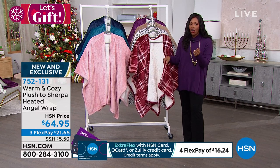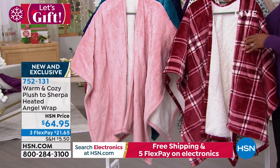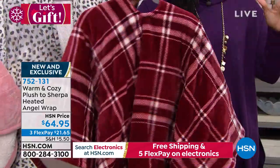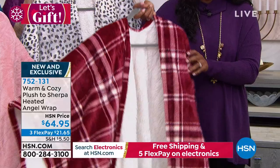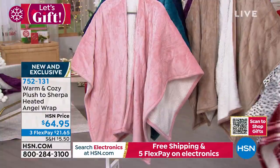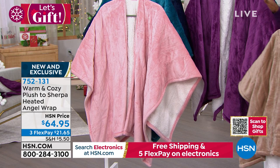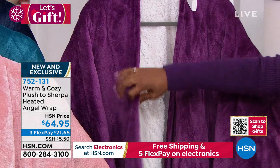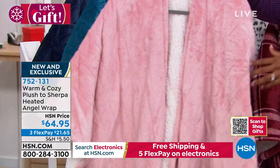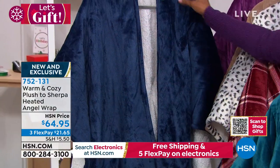The heated angel wrap comes in one size that fits most, making them great gifts — no guessing someone's size. Colors include plaid, snow leopard, beige, taupe, plum, blush, teal, and deep blue. The solids show a beautiful contrast with the sherpa inside. You throw it over your shoulders and it stays in place — delivering soft subtle heat at the back of your neck, lower back, and shoulders.